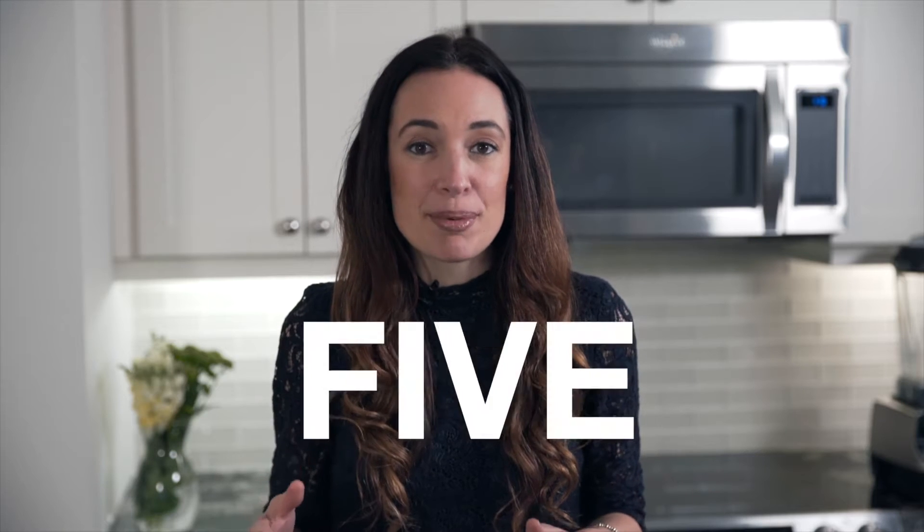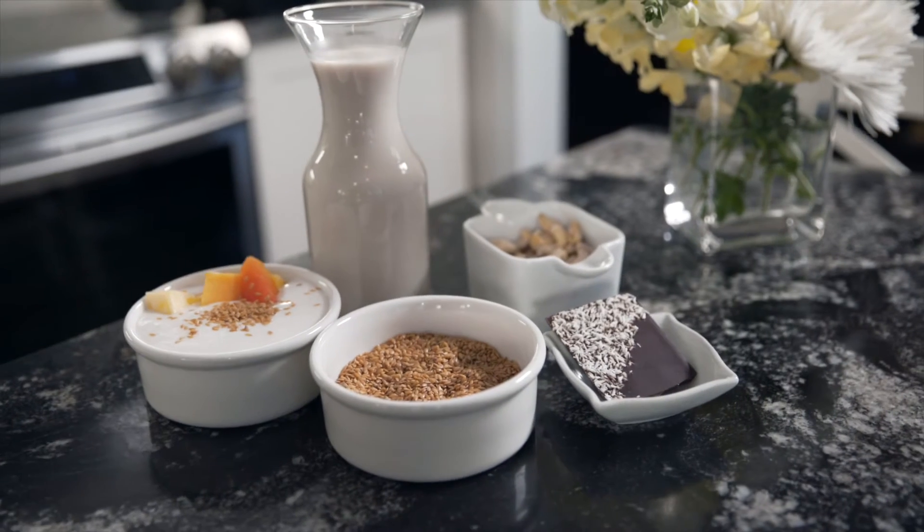It's estimated that over 75% of the world's population is actually lactose intolerant. As a trend, we're seeing more and more options when it comes to dairy alternatives that are available at your local CHFA member health food store.